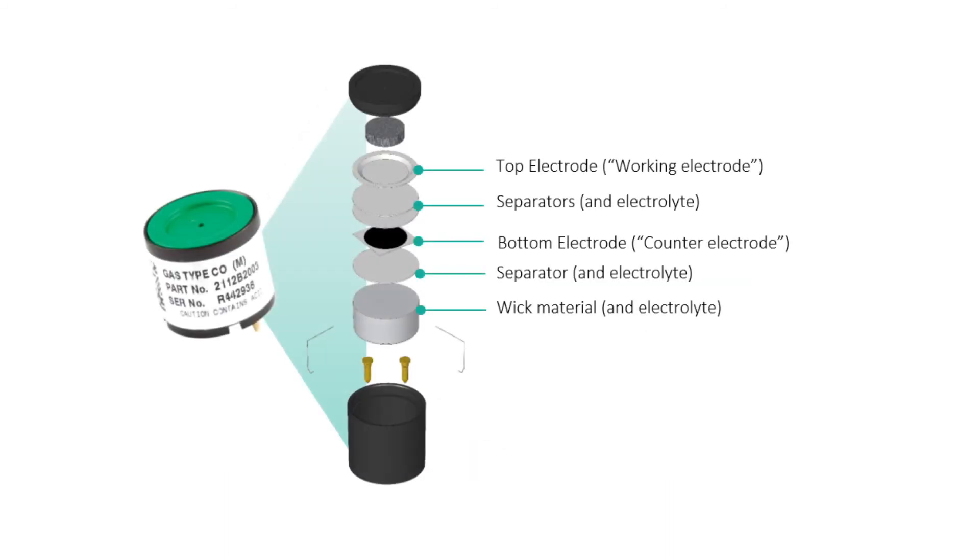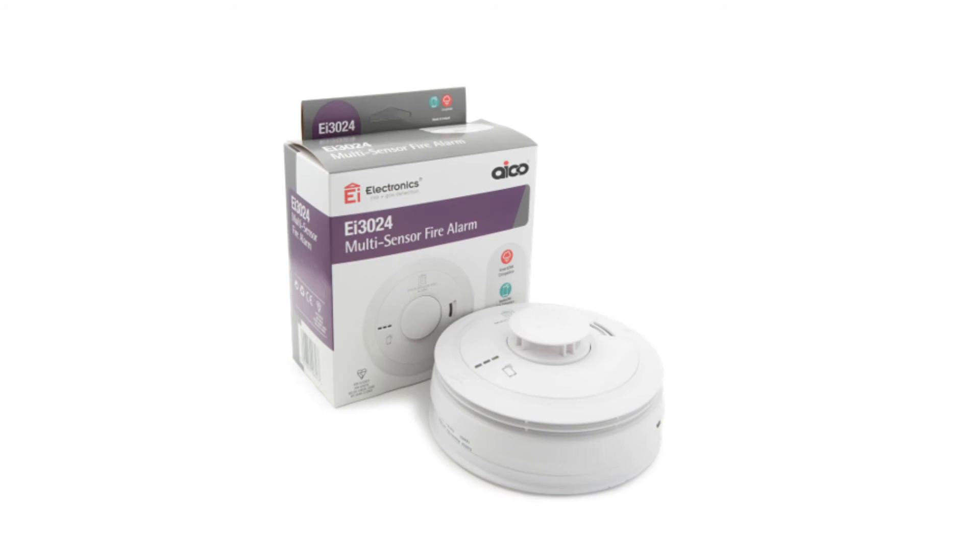Carbon monoxide alarms contain a high performance proven electrochemical sensor with a 10-year life. The sensor is individually calibrated and tested in CO gas to ensure accuracy. The CO alarm is capable of triggering at different speeds depending upon the level of CO detected. CO alarms should be sited between one and three meters of a fuel burning appliance.